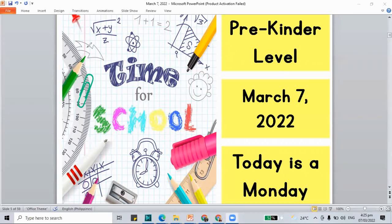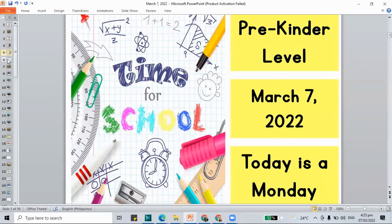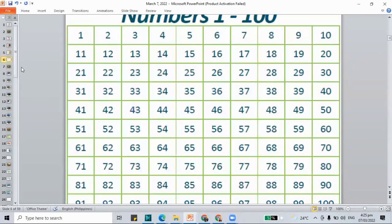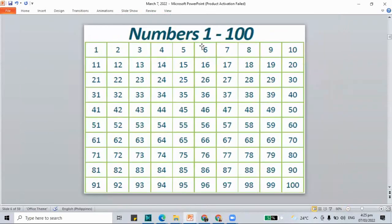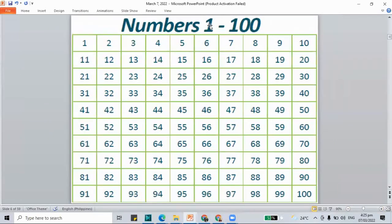Let's move on to another part of our class. This part is for us to count from 1 to 100. We already practiced counting from 1 to 75. But this time we are going to do 1 to 100. How about you count with me and I will check the number for you.